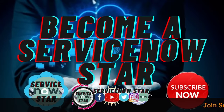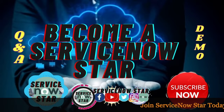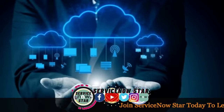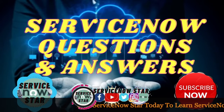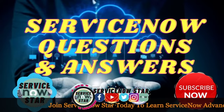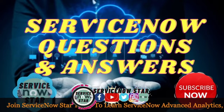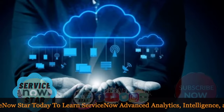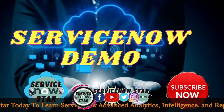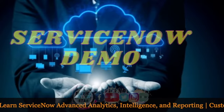ServiceNow is many things — not only flexible but also extremely powerful in every aspect of design. Learn ServiceNow by joining ServiceNow Star, a single place where you can get ServiceNow questions and answers so that you can be ready to pass your certification, as well as access a whole ServiceNow demo with a lot of demos here.